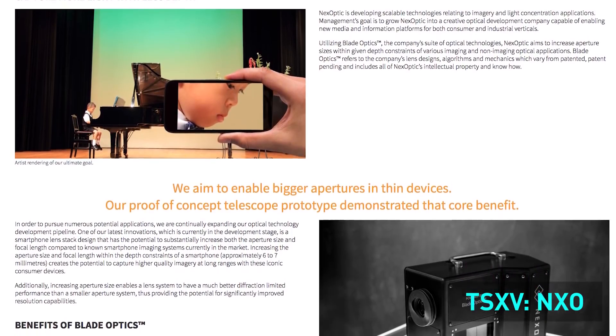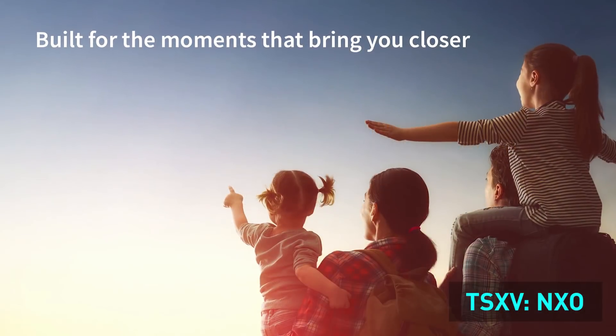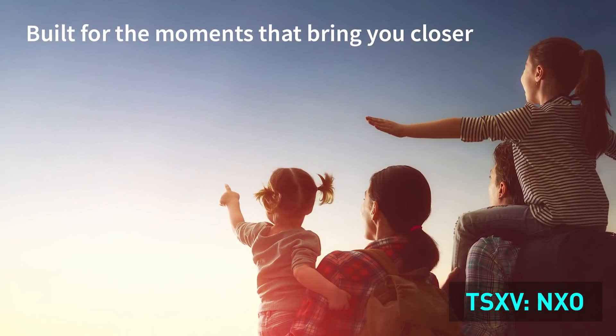Investors over the next year can look forward to seeing the first blade optics smartphone prototype. It has a massive aperture, which will be really interesting for people to see how truly the resolution is improved by having a large aperture.